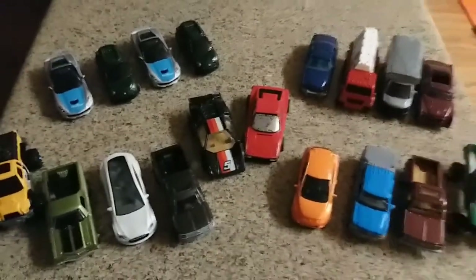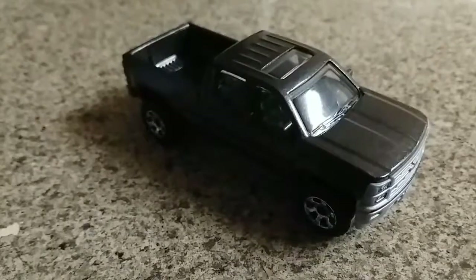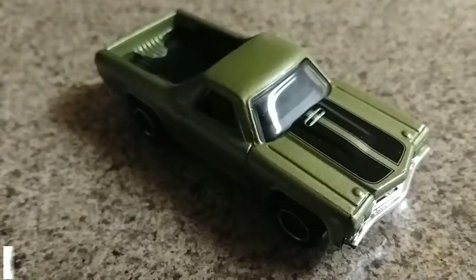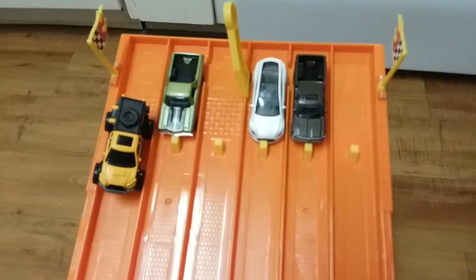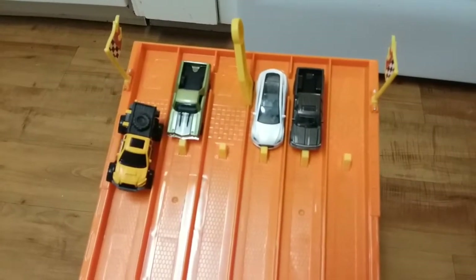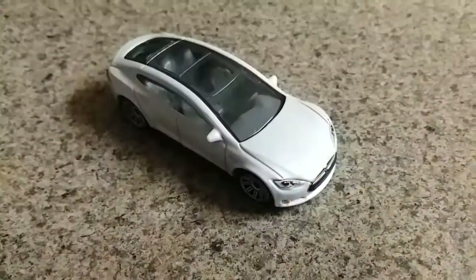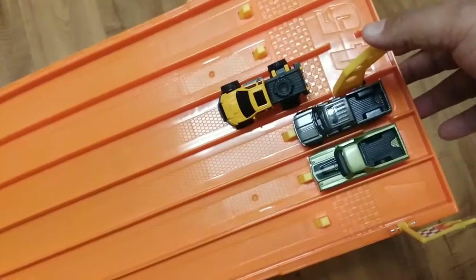Today we are doing all Matchbox cars. Unfortunately, these two are too wide for the track, so they're just here as spectators. Let's begin round number one. In the first grouping we have the Questor, the 2014 Chevy Silverado, the Tesla Model S, and the 1970 Chevy El Camino. The Questor has to be set up weird — he's just a hair too wide for the track. I don't expect him to do well. On your mark, get set, go! The Tesla moves on.